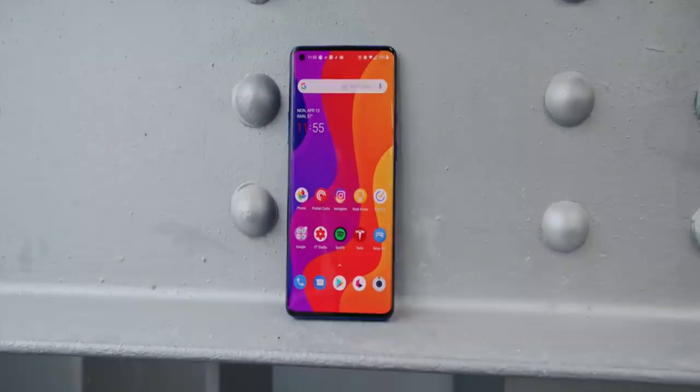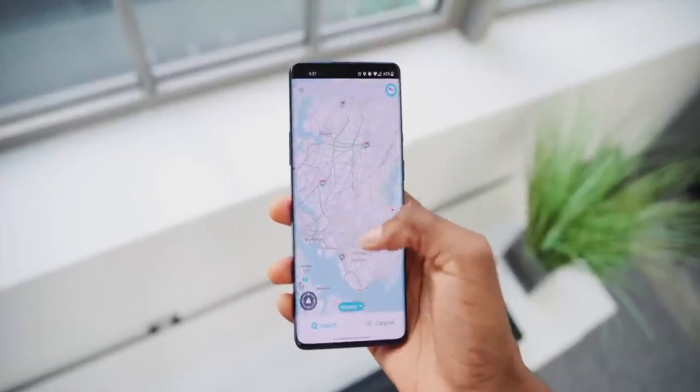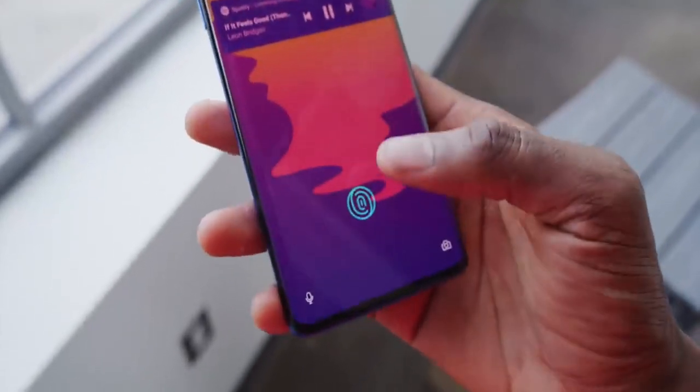The variable refresh rate means it scales down when you're on the home screen or not actively using the phone. It has an optical fingerprint scanner, which is the same as the last generation, and also a curved display. The curved display isn't a very important feature at this point — Samsung did it a long time ago and now a huge curve isn't necessarily a smart move.